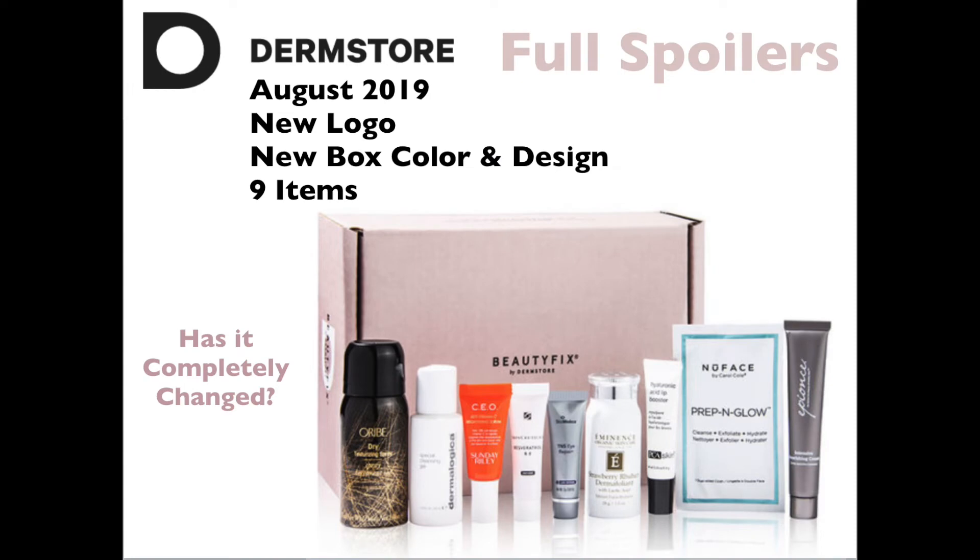For August, we're getting nine items, and DermStore has gone through a revamp — their logo, their box, everything is different. So I'm wondering, is it still as good? It definitely looks that way. We're getting SkinMedica, Eminence, Oribe, Dermalogica — all great, great brands.